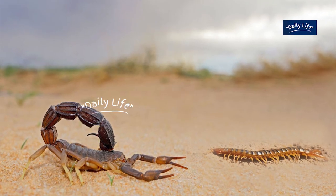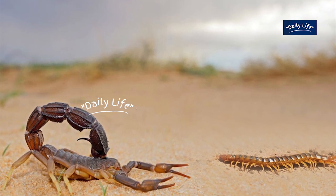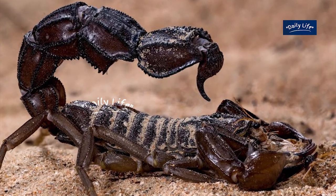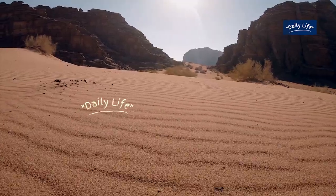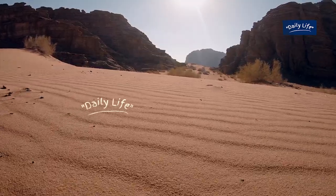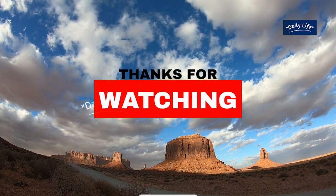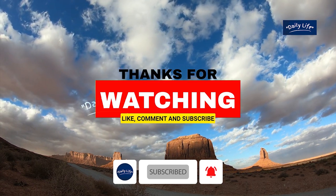So, in conclusion, both centipedes and scorpions are highly venomous desert predators. While the centipede's venom is generally considered to be more potent, scorpions have a larger size and can deliver more venom in a single sting. Both animals have their own unique hunting strategies and are well adapted to life in the harsh desert environment. Thank you for watching this video, and we hope you learned something new about these amazing predators. Don't forget to like and subscribe to our channel for more exciting animal videos.